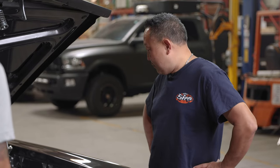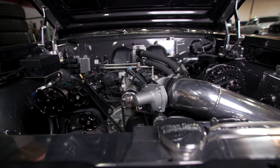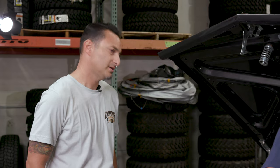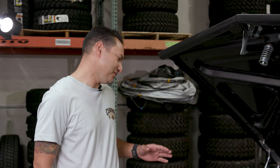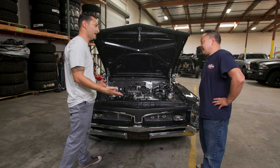We did simple modifications: the Wagner pulley kit, ignition, injectors, and throttle body. Basic stuff, so 520 to the wheel right now, which is awesome. I'm sure you can smoke the tires, no problem. 100%. Putting an LSA in an old car like this takes a lot of planning. Did you have to do a lot of modifications to engine mounts and things like that? Yes.